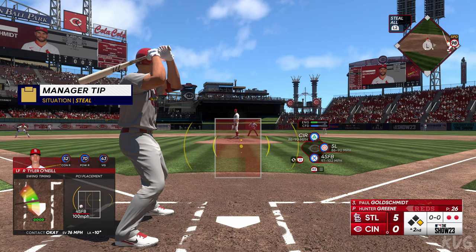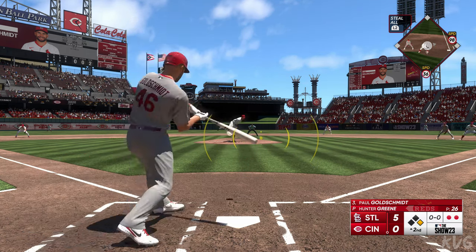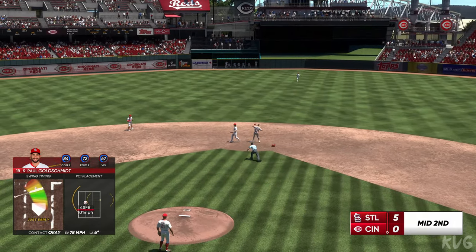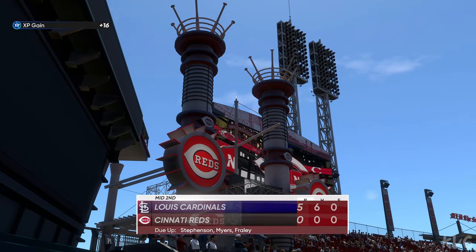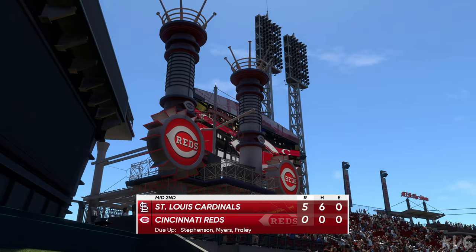Here's Paul Goldschmidt. Line drive — short hop to third. Got him, nice play. One hit, one left. We go to the bottom of inning number two. It's the Cardinals five and the Reds nothing.